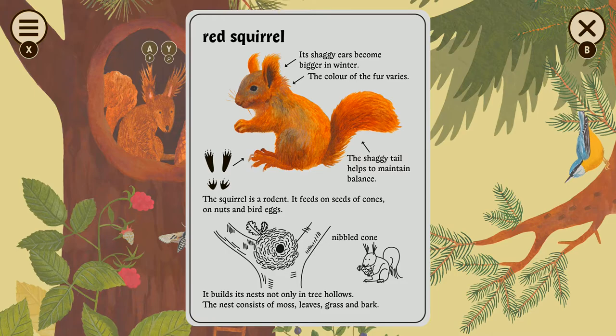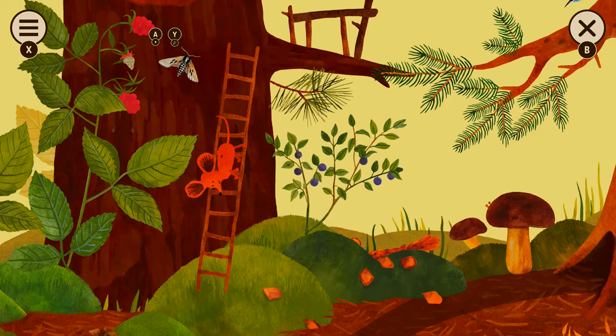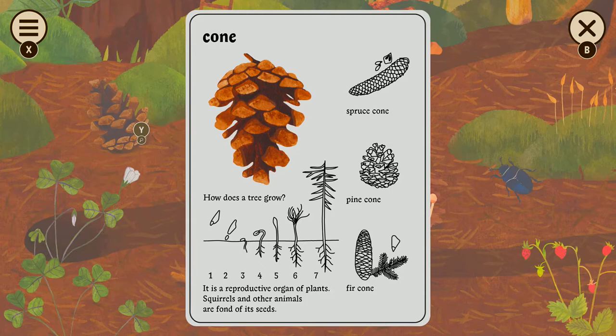They do use their tails to balance. They are cute — like tarantula-style spiders, the giant fluffy spiders. Spruce cone. How does a tree grow?